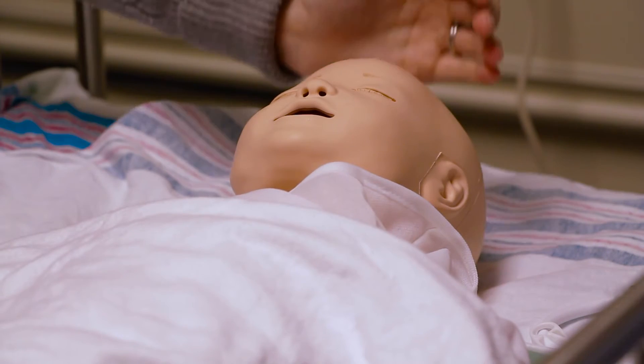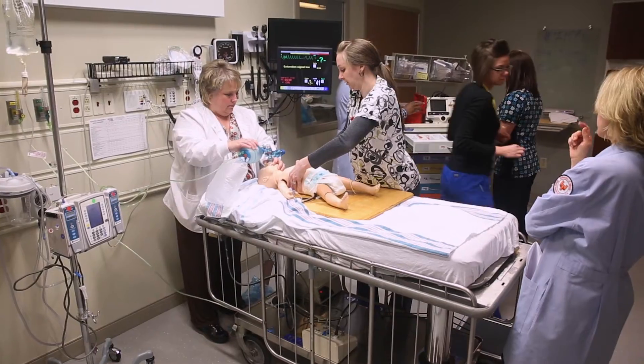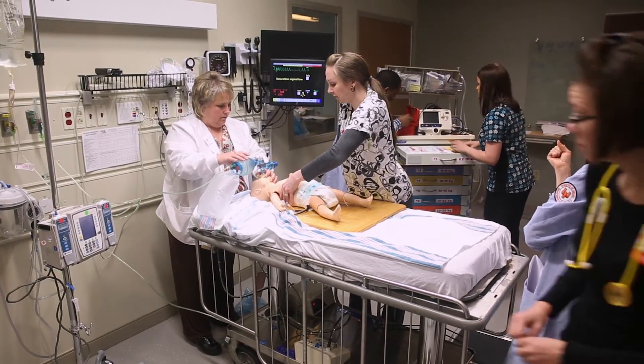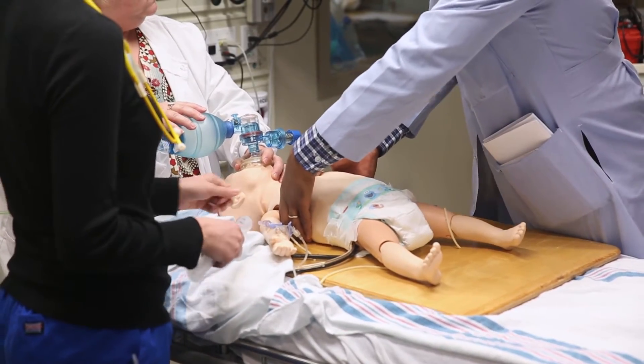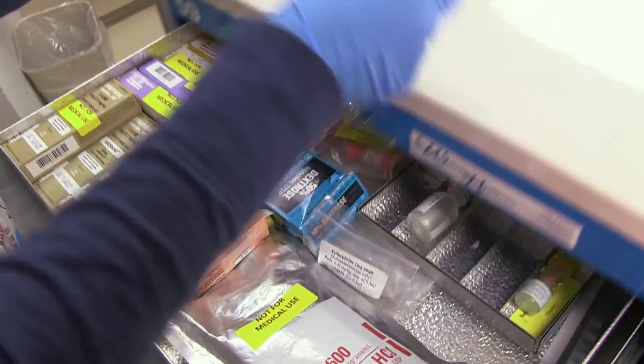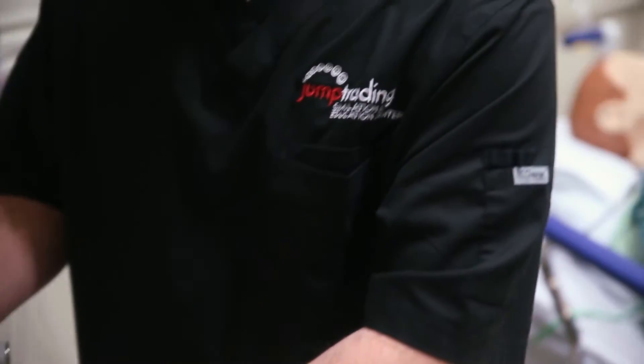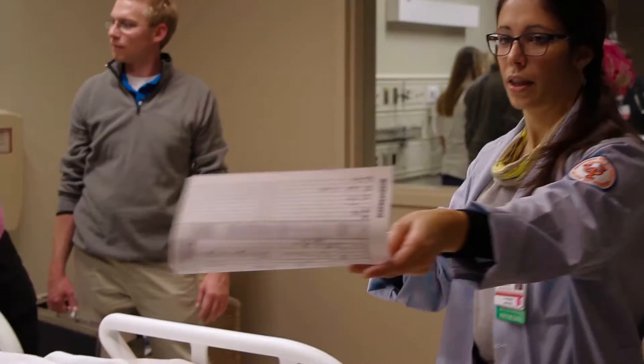It was so helpful to have the simulation done in the room where we would potentially be resuscitating a critical child. We actually redesigned our entire trauma 2 room to make it more kid friendly. Going through the in situ simulation, we decided we have to change the system. We redesigned the crash cart — everything is visible, everything is labeled, and everything is right there. It's made a big difference, and I've been in a pediatric code since then and it went much smoother.